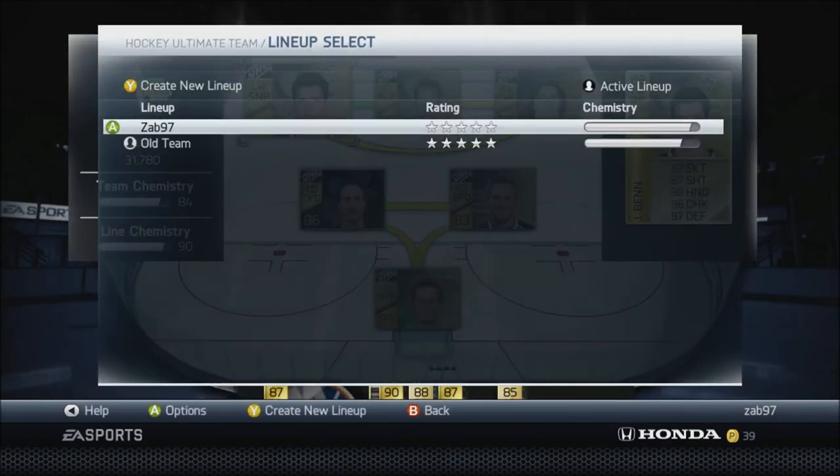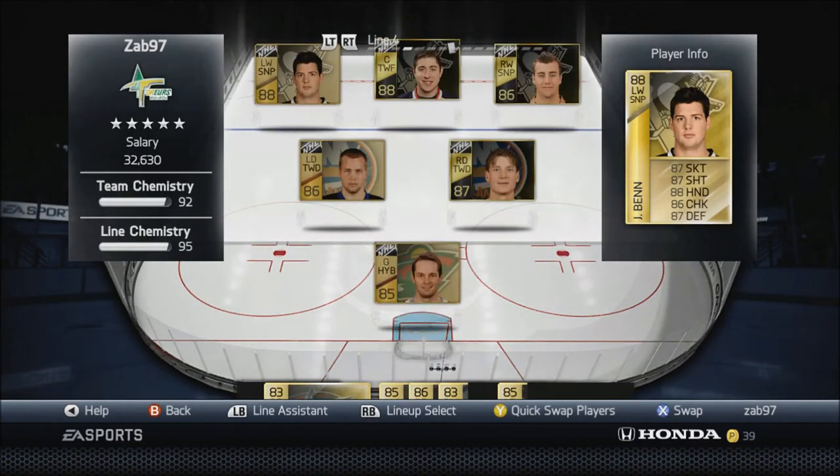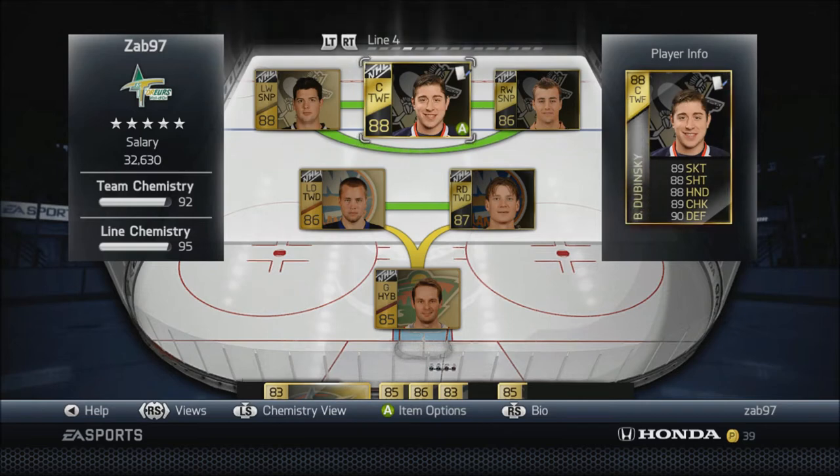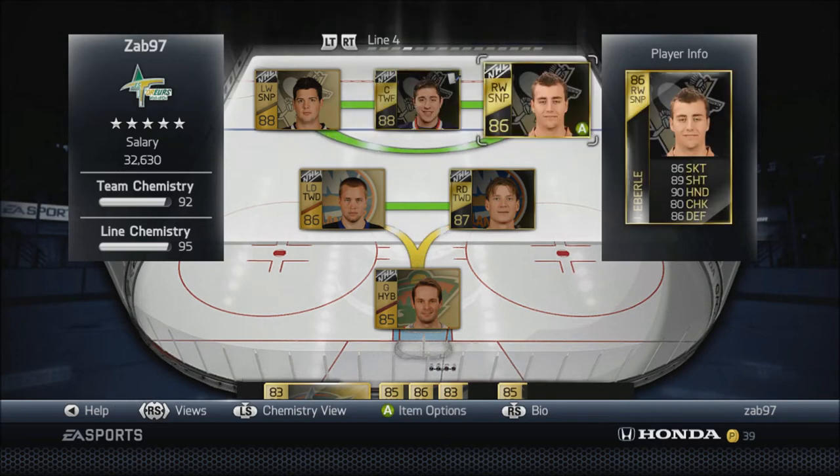Now let's switch over to my current team - you're gonna see there's some pretty beast players on my team right now. Jamie Ben is down here on the fourth line. I picked up the HUT Live Dubinsky, pretty sick individual stats, 88 overall. I picked him up for like 15,000 pucks, which is pretty good. When he first came out he was running like 30, maybe 35 to 40k, but with this Christmas pack that came out the market just completely crashed and I took advantage.